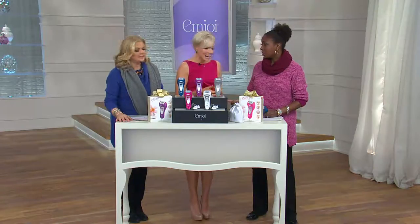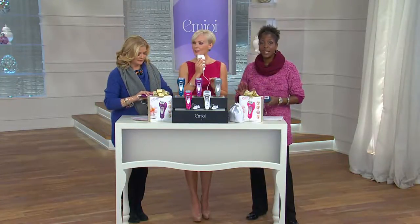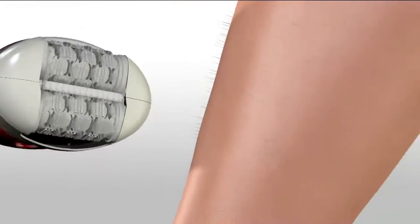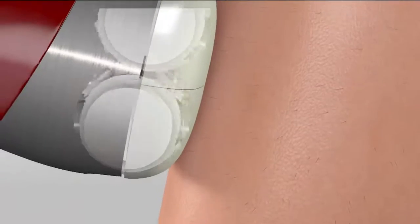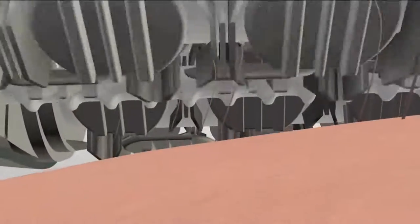Let's talk about the technology because it is different — it's the worldwide launch of it, so you're not going to get this anywhere else. This is what MJ is known for: the dual opposed head, which means all 60 tweezers are rotating in opposite directions, finding the long hairs, short hairs, curly hairs, and wiry hairs.